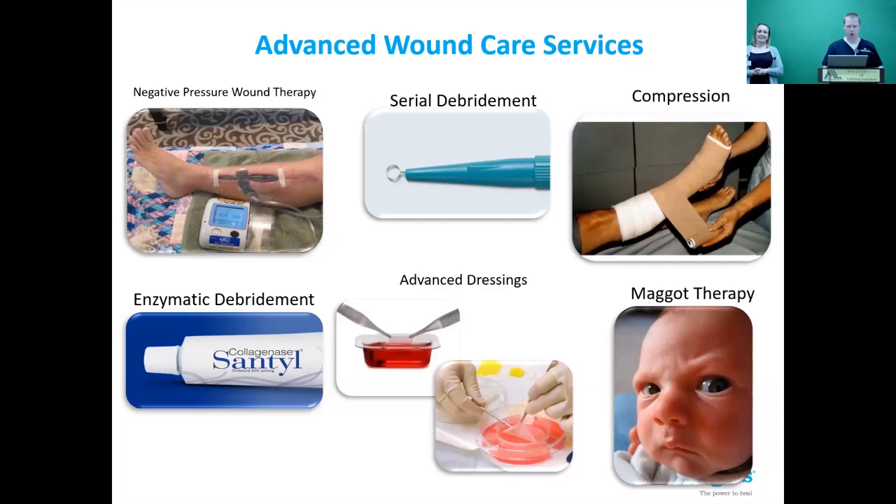Maggot therapy is available but rarely used. A provider at West Branch has used it on occasion. In the three-plus years I've been here, we haven't used it, but it is always an option. They're sourced and sterile, and there's only one source in the entire country for them.